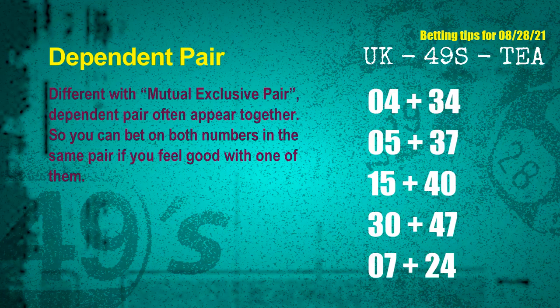Some numbers are mutual exclusive, while some are dependent. Numbers in the same dependent pair you can bet on both, because they are often drawn in one draw. The dependent pairs for the next draw are: first pair 04 and 34, second pair 05 and 37, third pair 15 and 40, fourth pair 30 and 47, fifth pair 07 and 24.